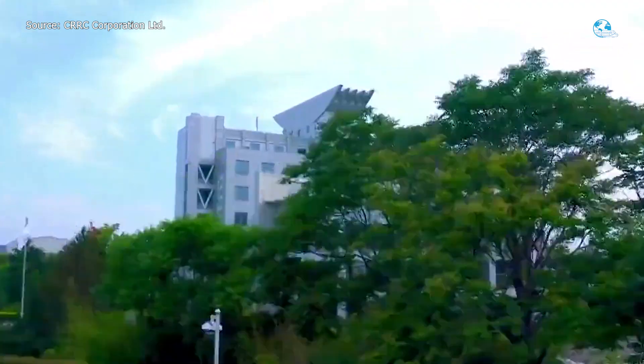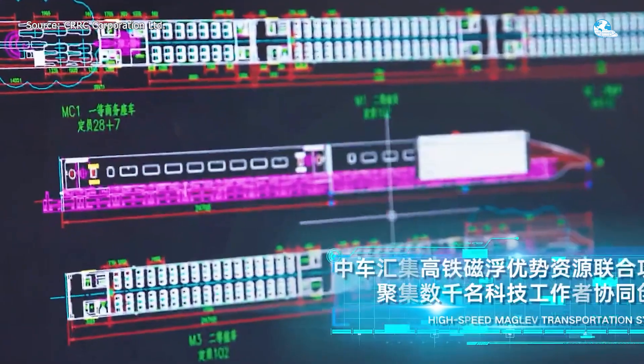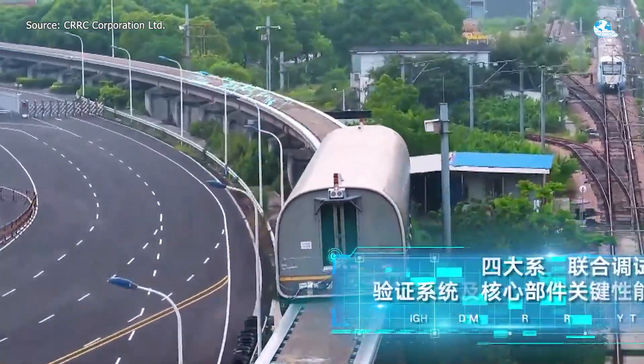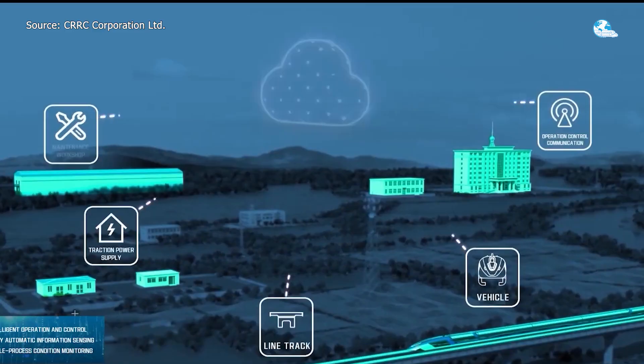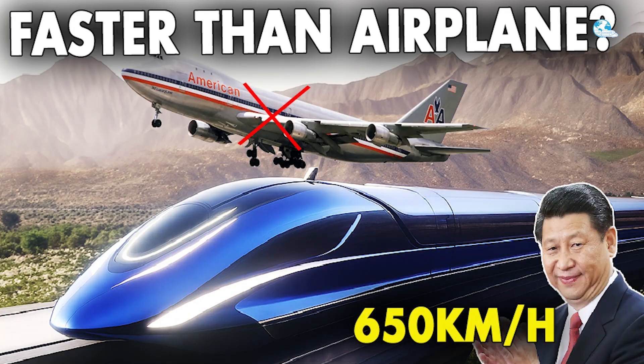Of course, there are huge engineering challenges. Vacuum tubes need massive energy to maintain pressure. Safety systems must work at nearly 1,000 feet per second. And weather, earthquakes, even heat can threaten precision. So will China crack the code on vacuum tube travel before anyone else does? Or will the rest of the world catch up before the track runs out?